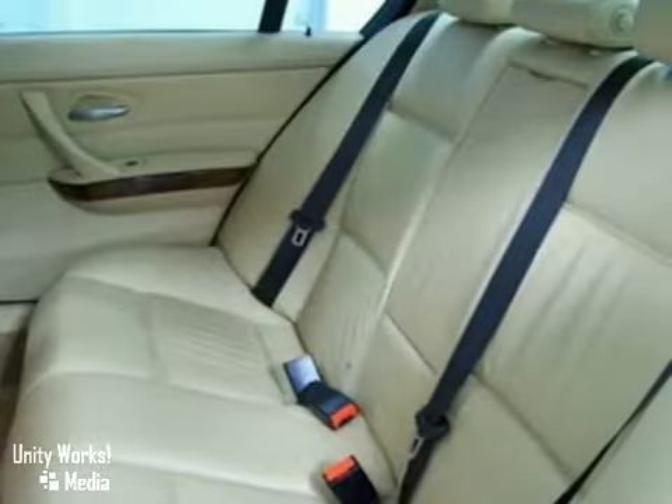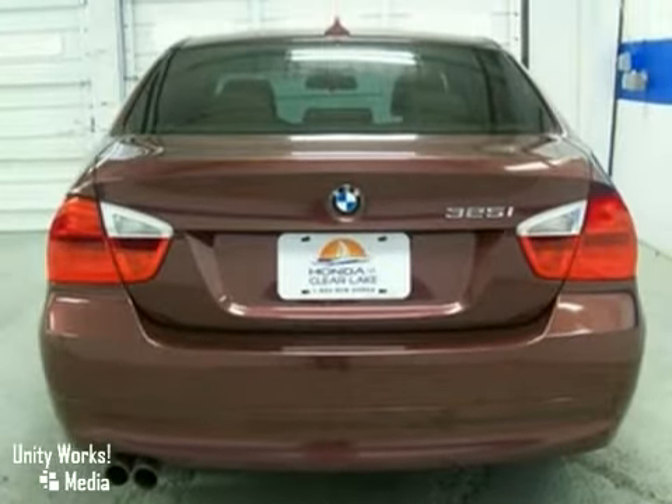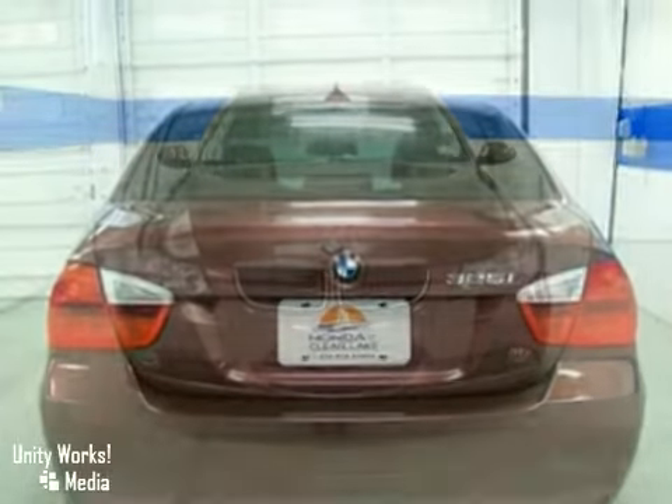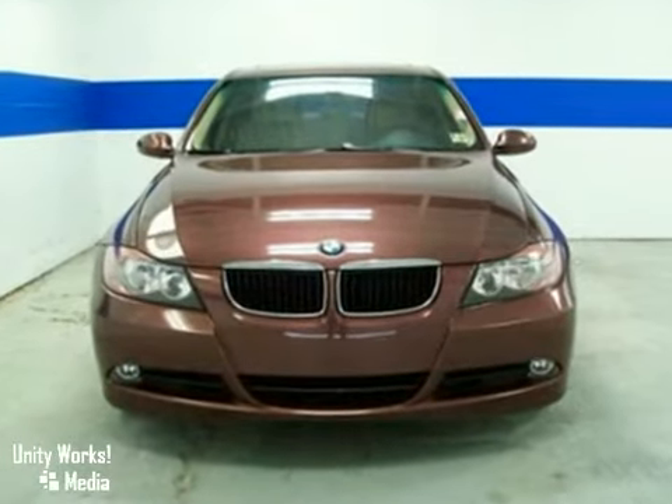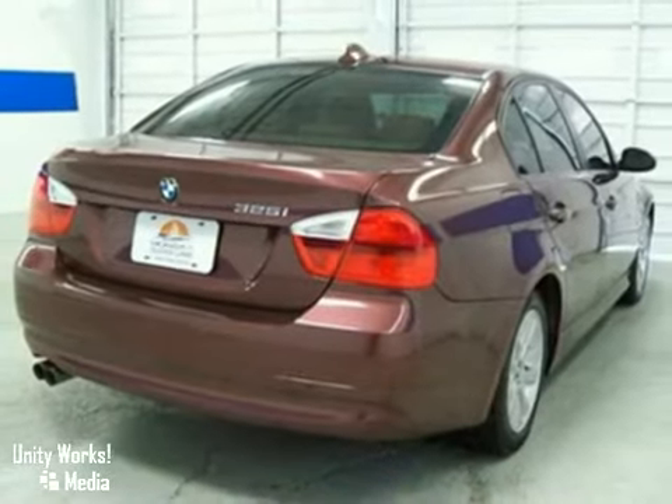Hot, exciting, exhilarating, breathtaking. There are so many adjectives to describe the award-winning BMW 3 Series. But once you've driven it, you'll know that mere words can't begin to describe it. Test drive it today.